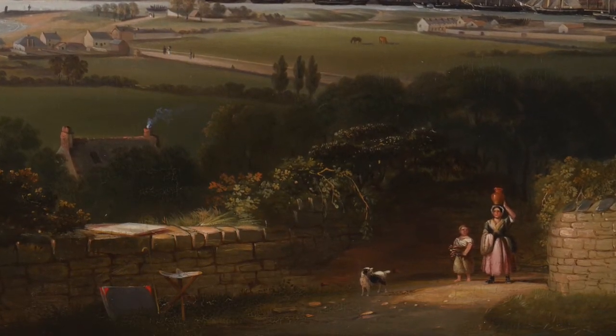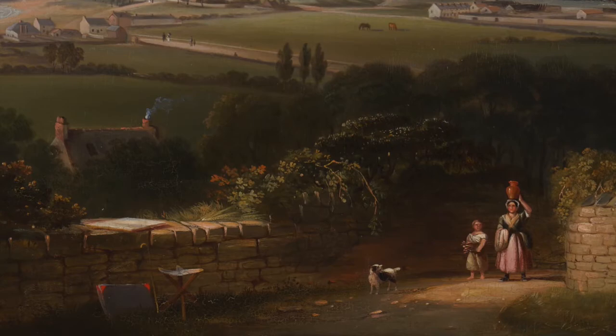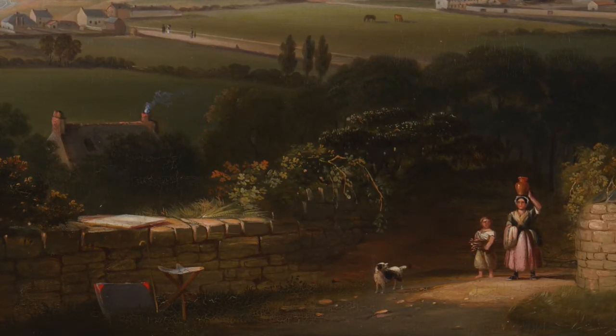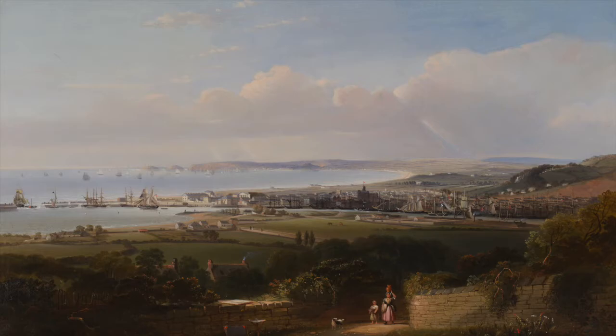A black and white dog runs along beside them. To the left, against the wall, is a small table or stall. The label information reads: Swansea, 1840, Alexander Frederick Rolfe, 1815–1907, oil on canvas.